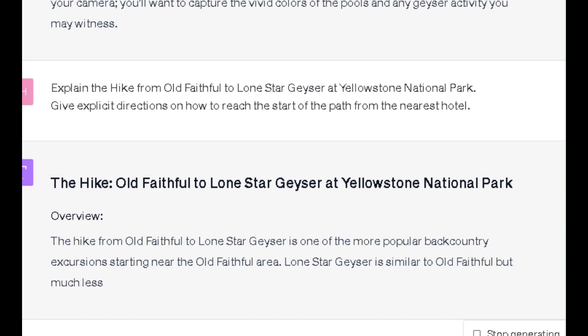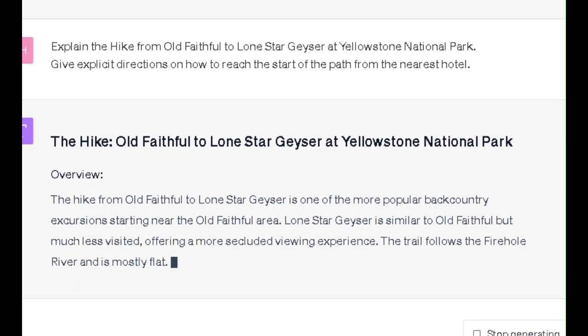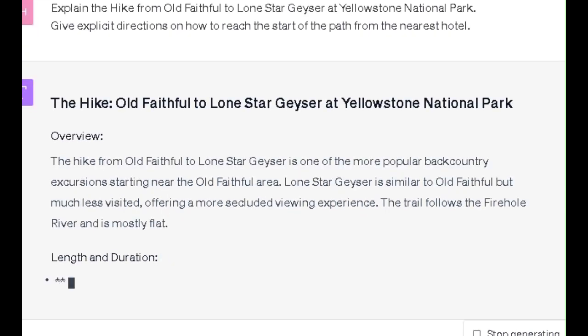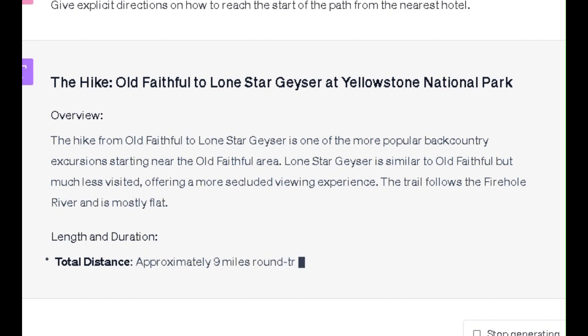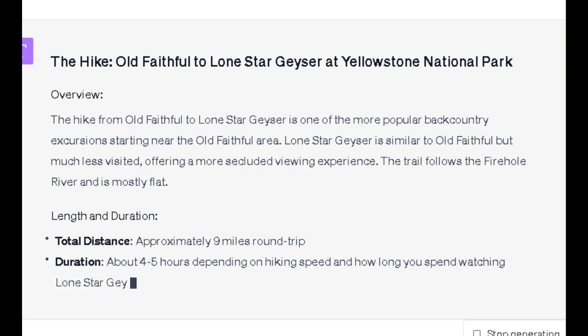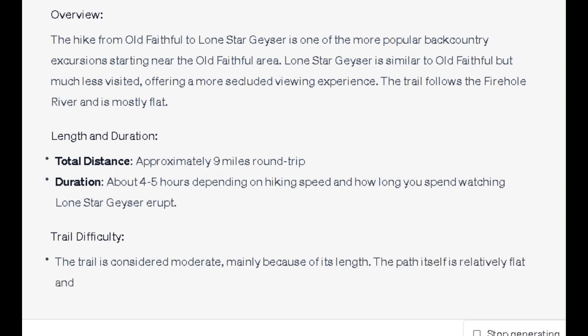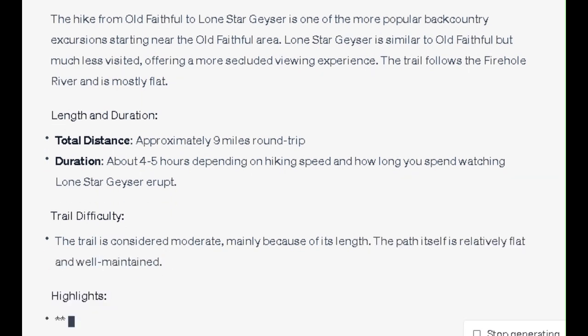Length and Duration: Total distance is approximately 9 miles round trip. Duration is about 4 to 5 hours depending on hiking speed and how long you spend watching Lone Star Geyser erupt. The trail is considered moderate, mainly because of its length. The path itself is relatively flat and well maintained.